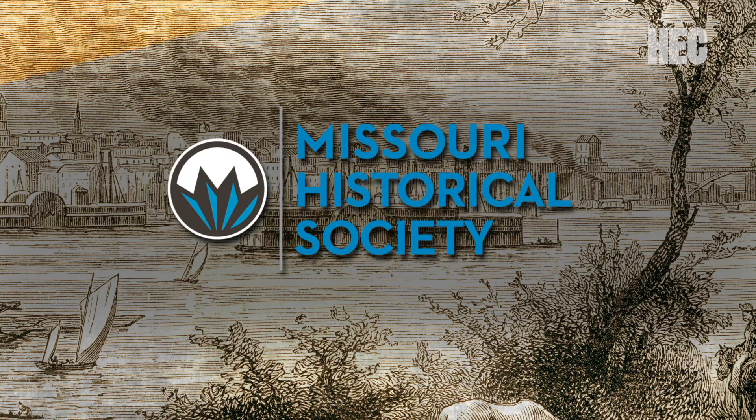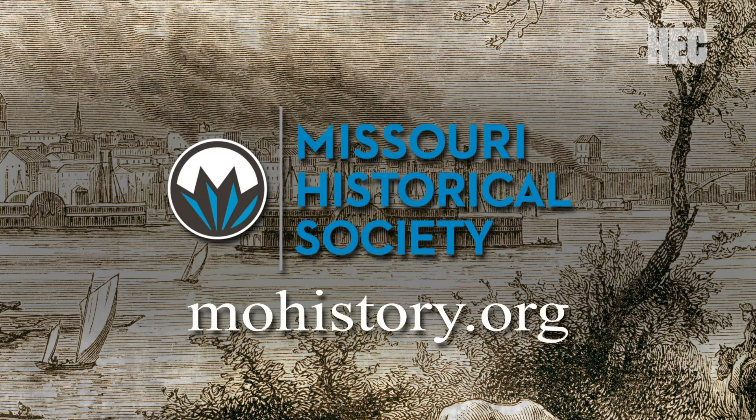Next week on History Spotlight: the quirky and heated umbrella duel between a journalist and a senator. To learn more about the Missouri Historical Society, visit mohistory.org.